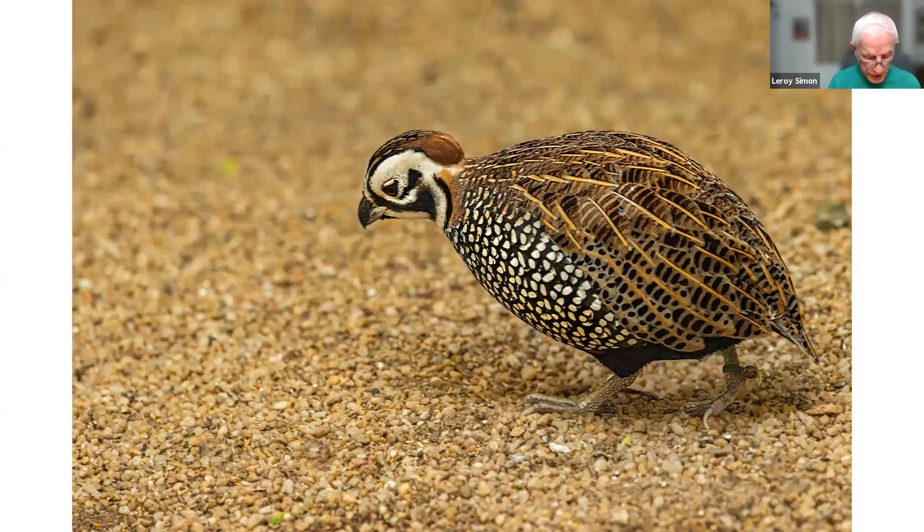This picture was taken in a zoo. This bird is native to southern Arizona, south of Tucson. They're not common, but they do live in southern Arizona.